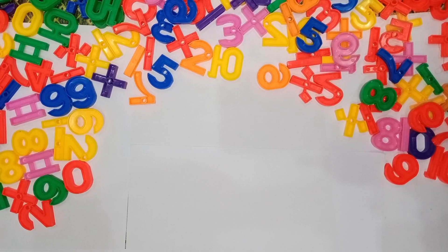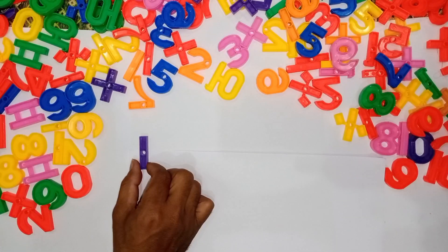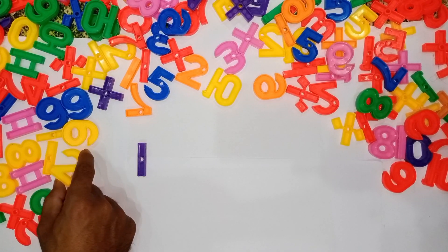Let's find the numbers! 1 — purple color. 2 — yellow color.